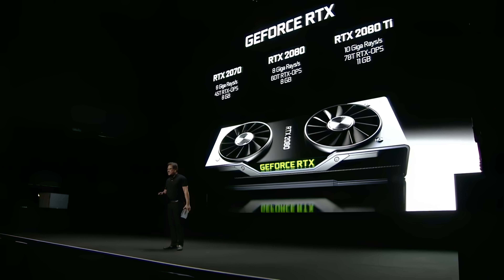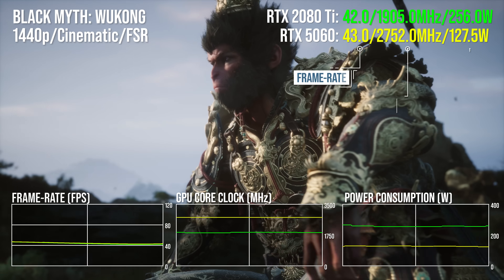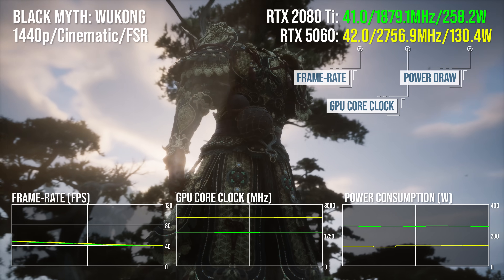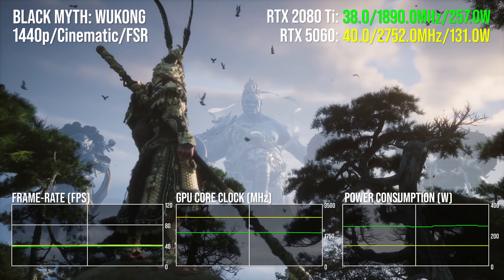NVIDIA's Turing architecture — the RTX 20 series cards — weren't exactly well regarded at launch back in 2018. But with the RTX 2080 Ti, I'd say we're looking at fine wine at its best. Performance today battles it out with the recently released RTX 5060. It has more memory than the 5060, and its outputs don't decline on PCIe Gen 3 based PCs because it is a PCIe Gen 3 card.